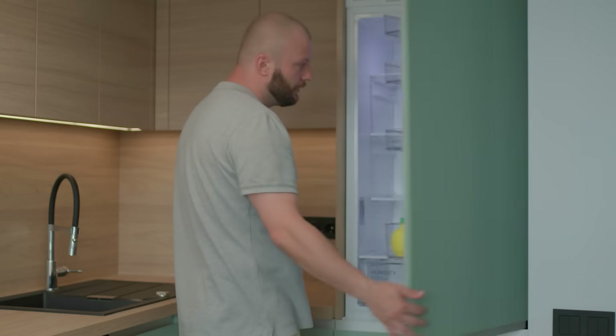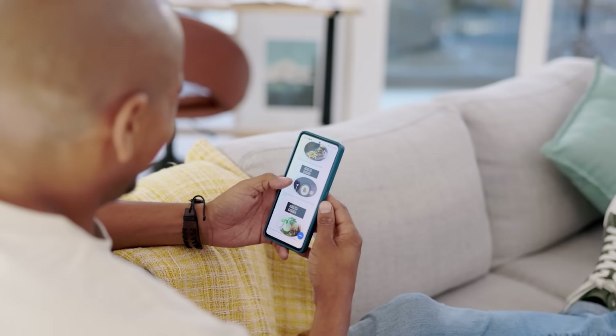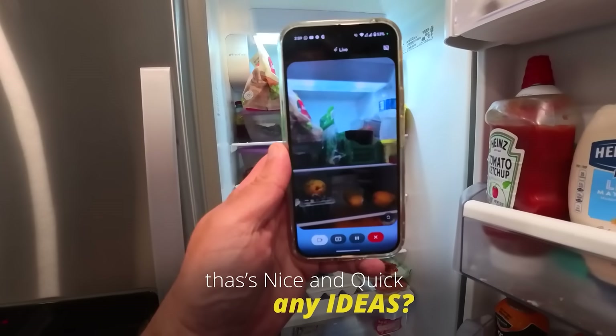We all know that feeling when you go to make something to eat, you open up the fridge and you stare at it blankly, wondering if the nearest takeout place is still open. Well, check this out. I'm looking for some ideas of something I can make for lunch that's nice and quick. Any ideas?